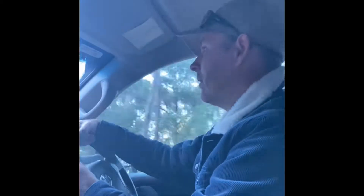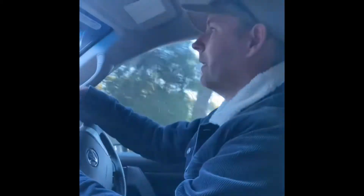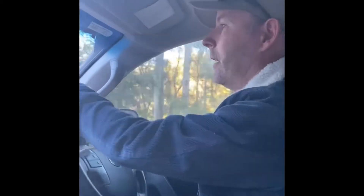G'day guys, welcome back to the channel. Today we're heading out of Mansfield. We're currently on the Hauqua Track out of Sheepyard Flat. We'll have a look at Fry's Hut while we're down here and we're going to finish up the day in Marysville.